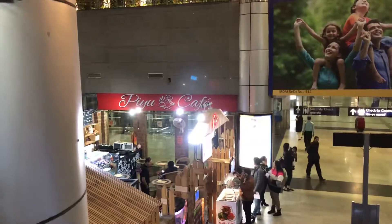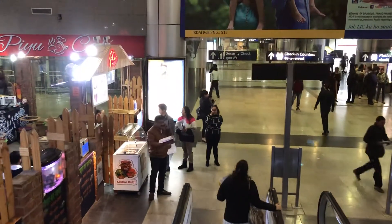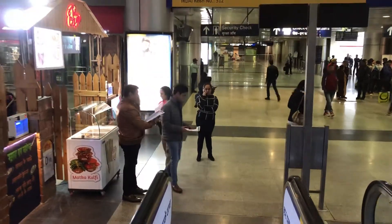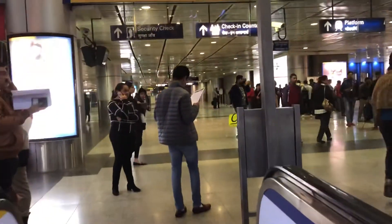There is a DU cafe on the left as we go down the escalator. Again, this is the Shibaji Stadium VFS Dropbox Center for US visa. As I move down, this is the way for the counter.